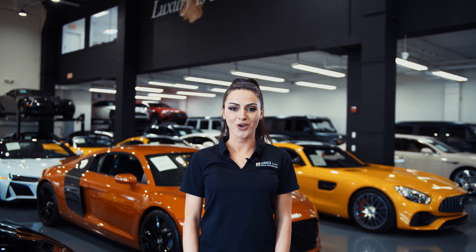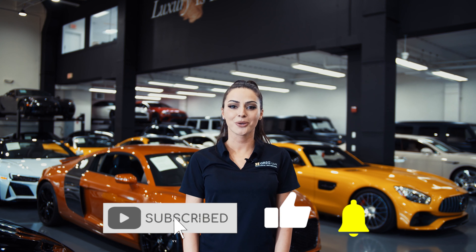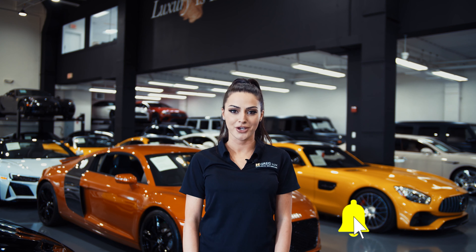Hi there! Welcome to H. Gregg Luxe. We hope you're enjoying your online shopping experience. You're about to watch a detailed walk-around video of your vehicle of interest. The goal of our videos is to provide transparency and full confidence in your buying decision, right from the comfort of your own home.